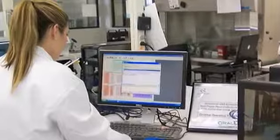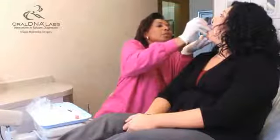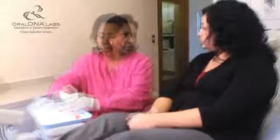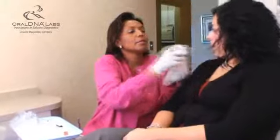And the best part is that it only takes as long as it does to rinse toothpaste out of your mouth. With a 30-second swish of saline, your dentist will have enough saliva for a DNA sample. It's quick, easy, safe, and effective — and the information it provides could benefit your overall health and save your smile as well.